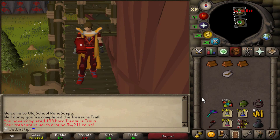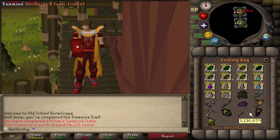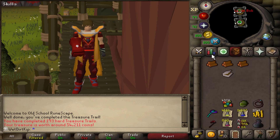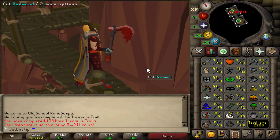Hey, how's it going? Welcome back to another episode of the Ultimate Iron Man. Last video, we finally got the claw from Hydra at 1241 KC, we made the Dragon Hunter Lance, and then we used up 3.4k Dragon Bones in the willy, which got us to 92, almost 93 prayer. And now that we're done with Hydra, I want to go back to TOB to get the Avernic Defender Hilt.